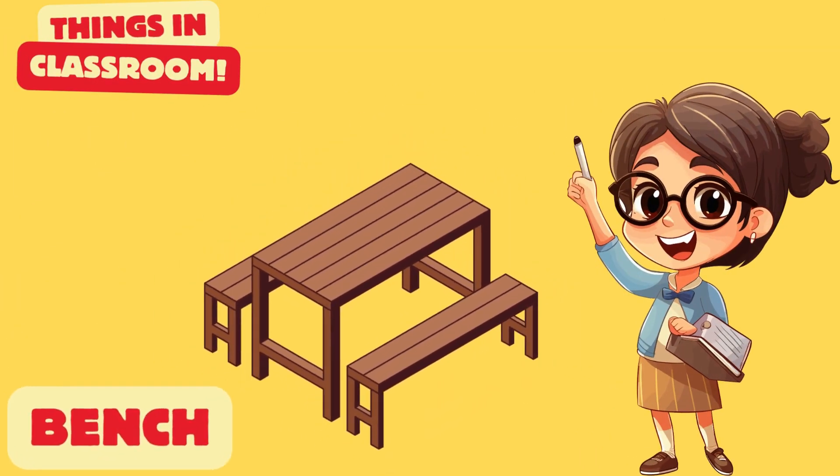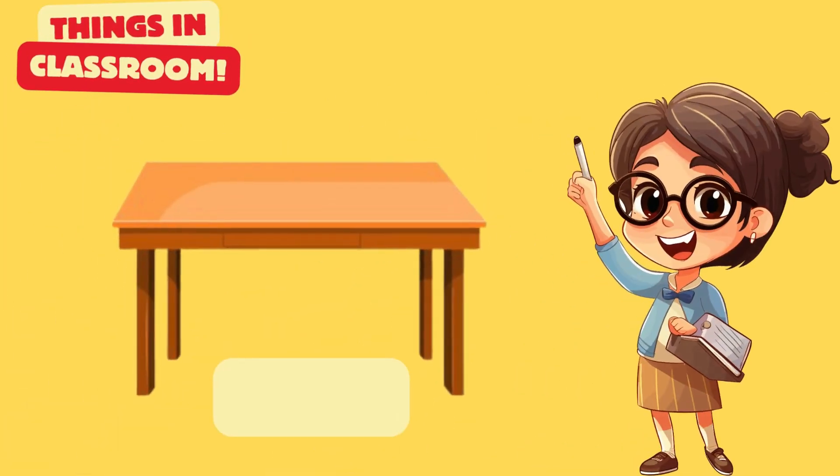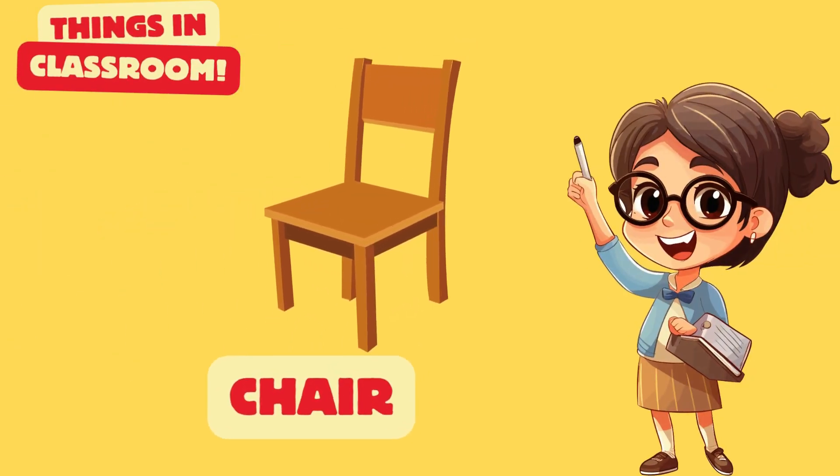Erase with an eraser. It's a bench. Is it a table? Yes. A chair is for sitting.